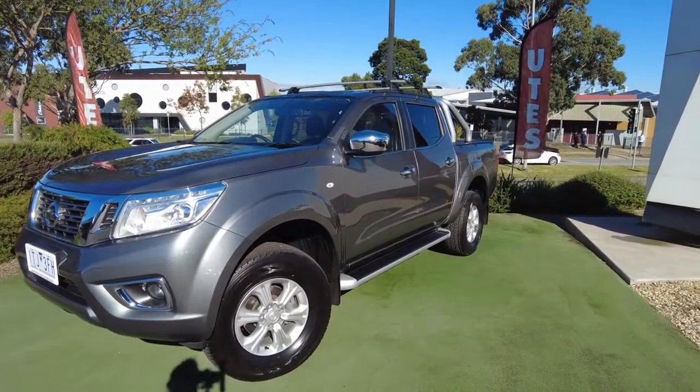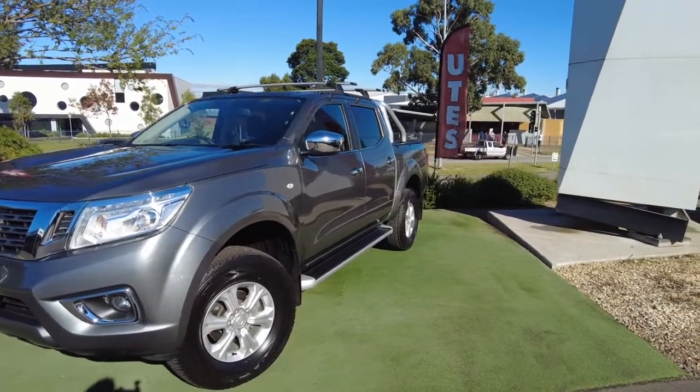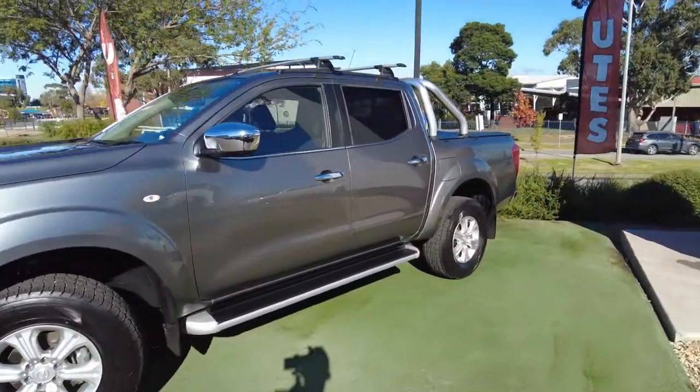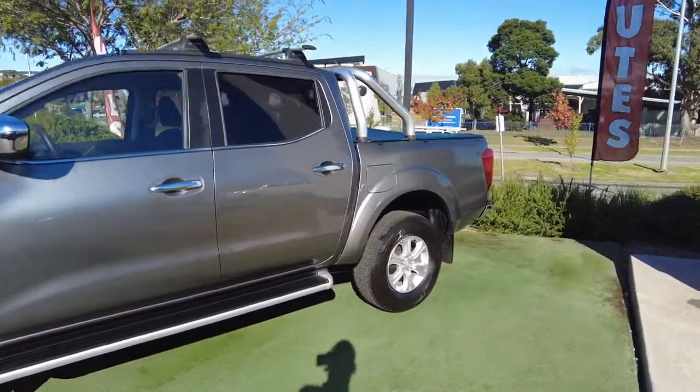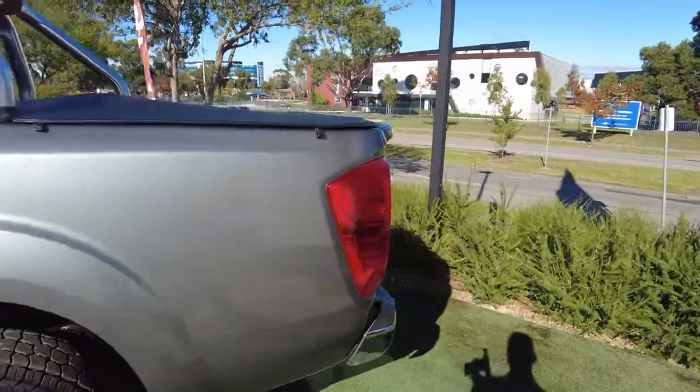As you can see, you've got the side steps, the roof racks, the tub bar, the soft cover, and it's also fitted with a tow bar. So this thing is ready to go.